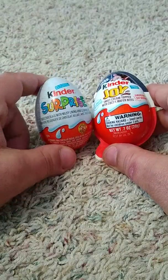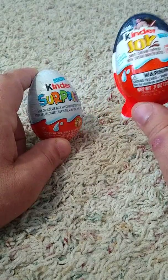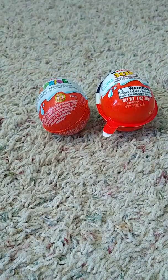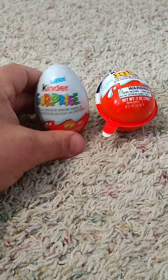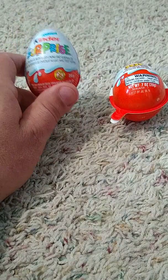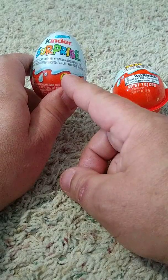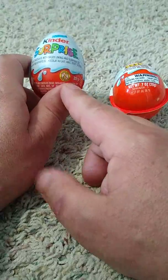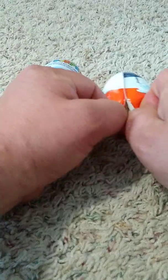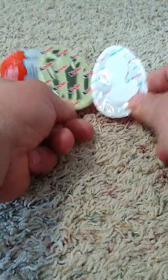This egg here, you can't get in very many places because a lot of places have outlawed it. This is the one you can get practically anywhere. The reason why this one is outlawed and this one isn't is because most places say that you cannot have an edible object touching an inedible object — the two have to be separated. If you look at this one, these two are separated.